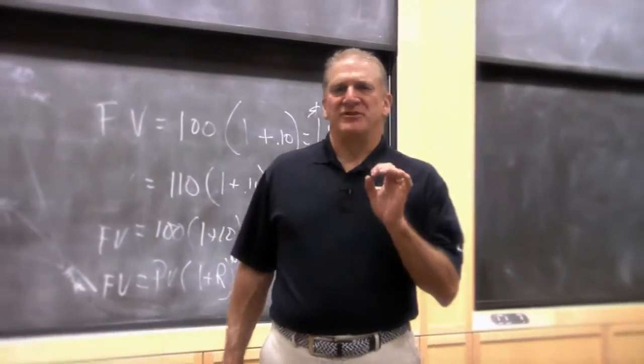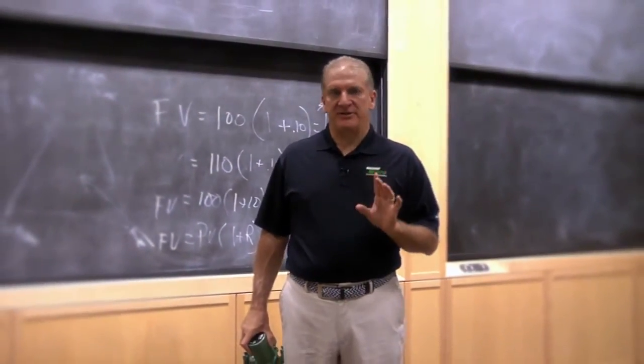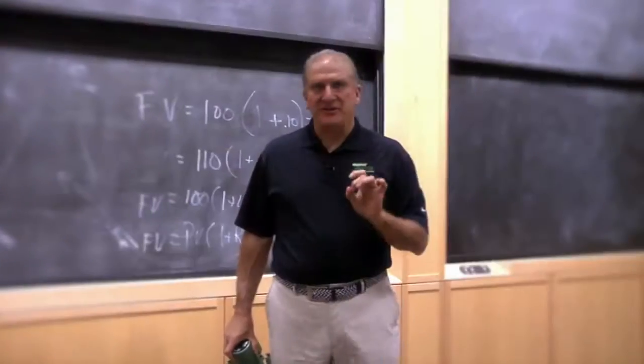I'm John Barber with Tayco, and if there's one thing you can say about Tayco throughout its history, it's that evolution is in our DNA. Innovation's in our DNA.